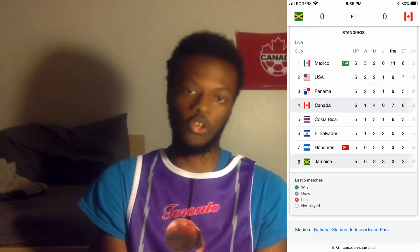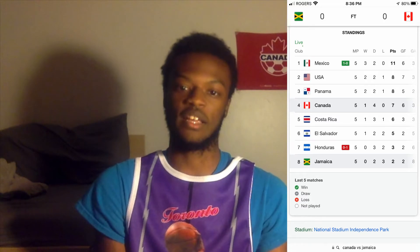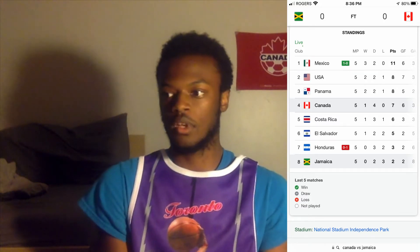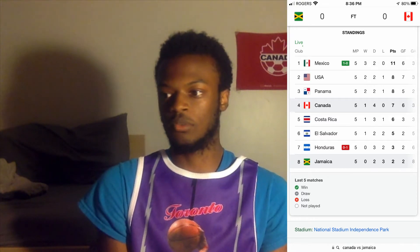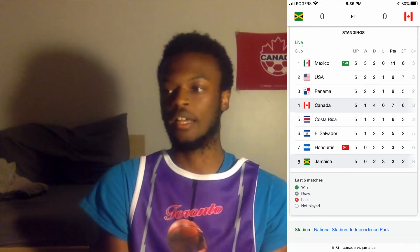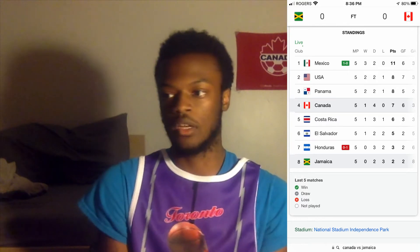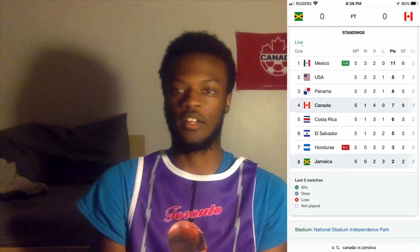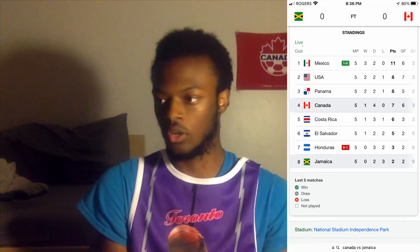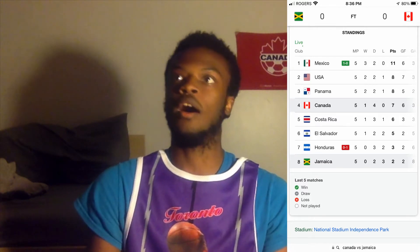Canada gained a point, which is good, but you're still fourth in the overall standings. The bad news is the USA lost to Panama. Panama just leapfrogged Canada and is now sitting in the number three position while the USA dropped to second. Canada is fourth right now with one game to go in this window — a must-win on Wednesday at BMO Field against Panama.